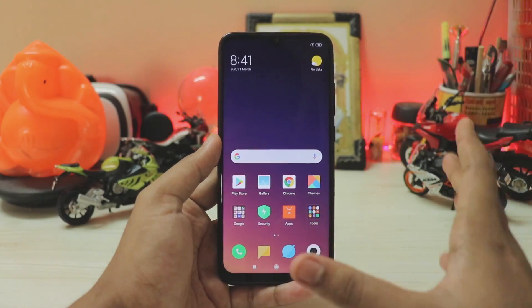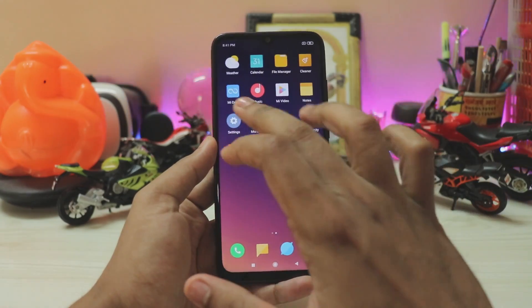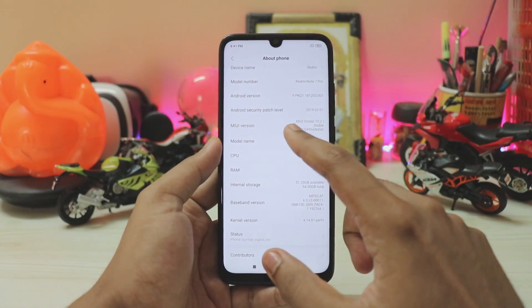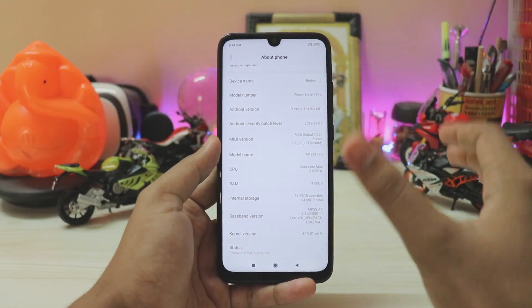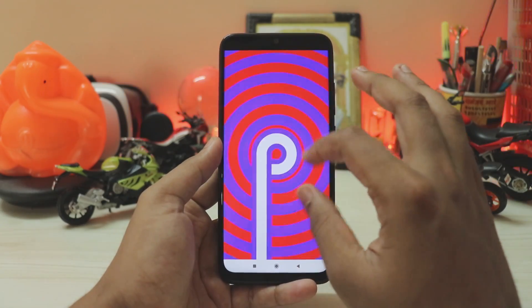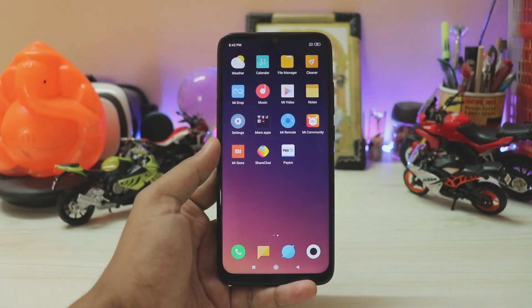With that said, let's get to the installation of TWRP and root. First of all, you will need an unlocked bootloader — it took me 15 days and it will take you 15 days as well. I'm on the latest update 10.2.7.0 which actually enabled Netflix in full HD. It's basically stock Android Pie and now let's root it.